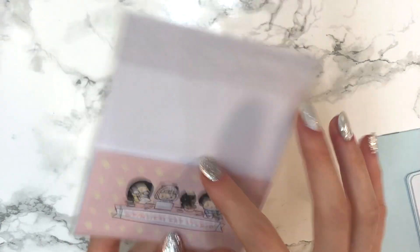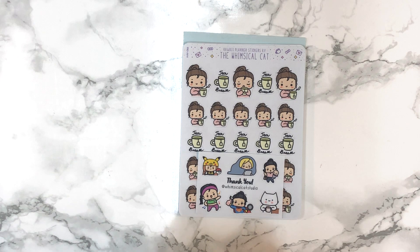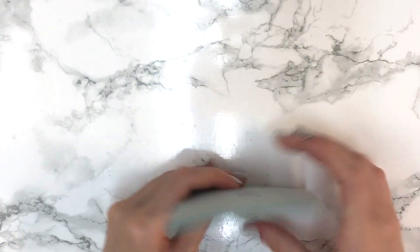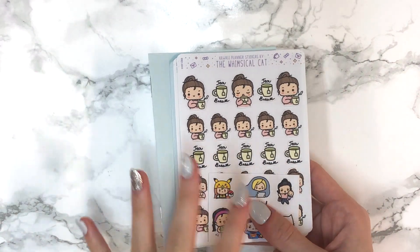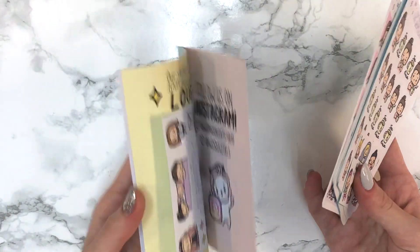Before I show you everything, the shop owner was so kind and gave us a discount code — 'futuremdplans' — for 15% off your order with no minimum. I'll leave it in the description. You should definitely use it. Her shipping was also super fast — my order arrived in about two weeks even though it went through four countries because of how far away it is.